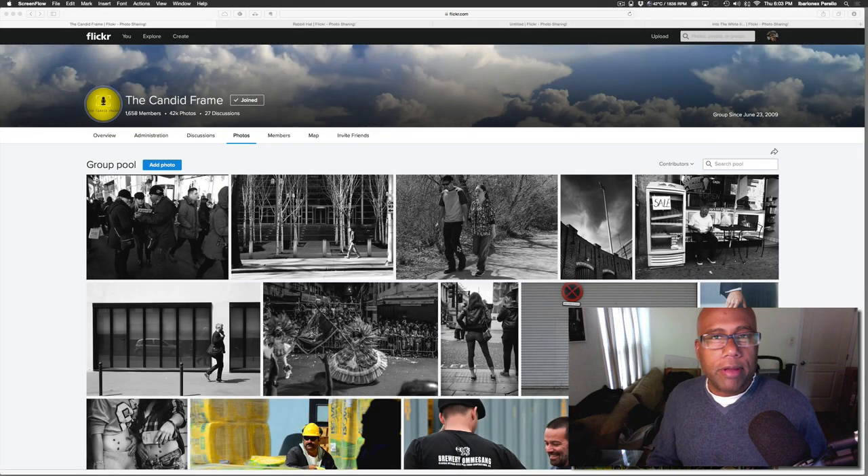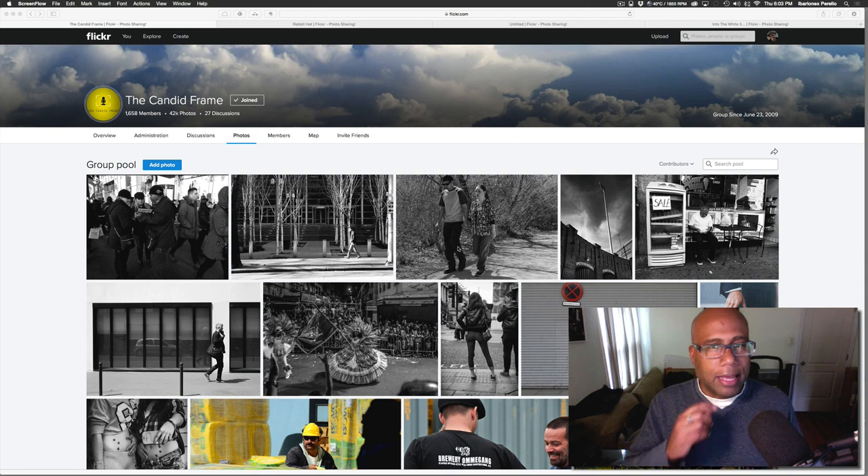Hi, this is Ivady and X from the Candid Frame. Welcome to another video. Today I'm going to make a really short one, but it's going to be on a very important topic which is light. I wrote this book called Chasing the Light: Improving Your Photography Using Available Light. Paying attention to light made all the difference in my photography, and it's something I stress often to my students.